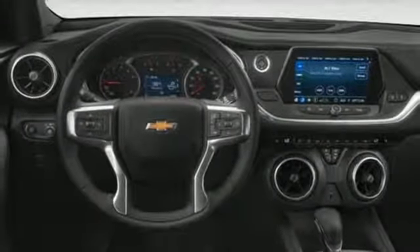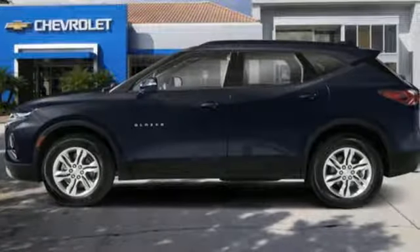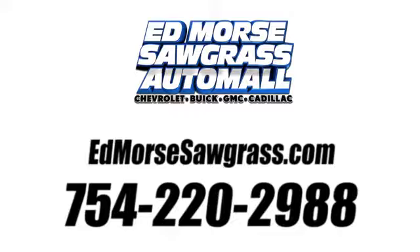There's more than a century of ingenuity and significance in every Chevy. Hurry in today for a test drive. Call us today at 754-220-2988. For value and for service, it's Ed Morse.